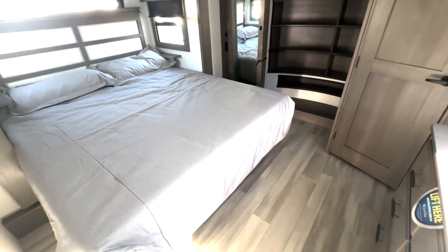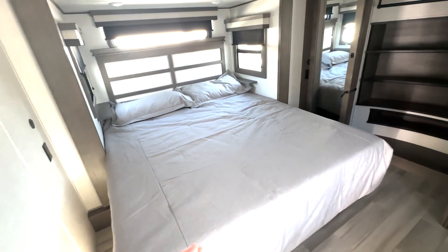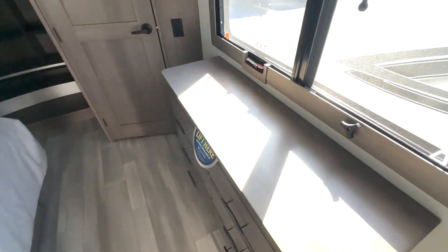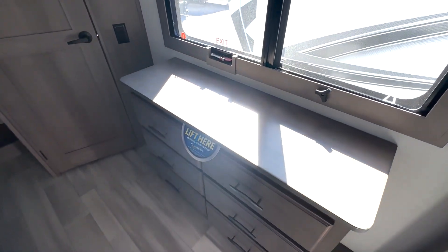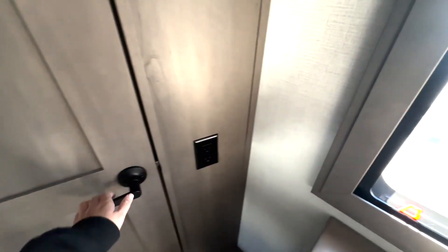Starting off here in your bedroom, you can see you have a ton of walking space. You have this nice size bed with bedside table space, surrounded by windows with blackout shades. You have the dresser over here — there's hidden storage underneath, plenty of drawer space. Then you've got a TV up top and a couple of outlets right here.